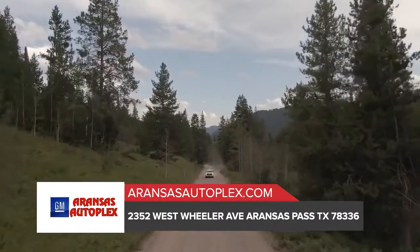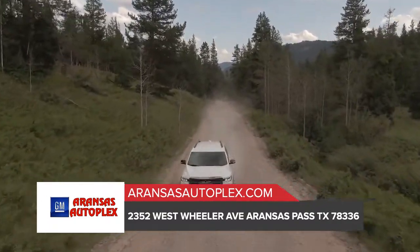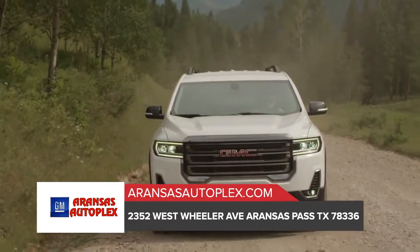Poised and unique, the GMC Acadia is the midsize SUV that checks all the boxes on your checklist. The C-shaped lighting lends a sense of style, and projector beam headlamps blend perfectly with available LED daytime running lamps.